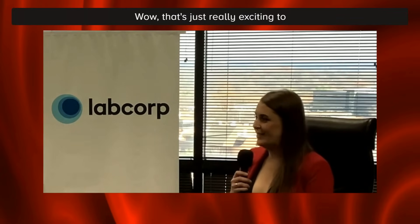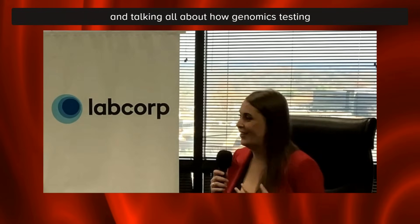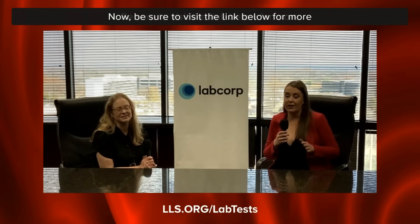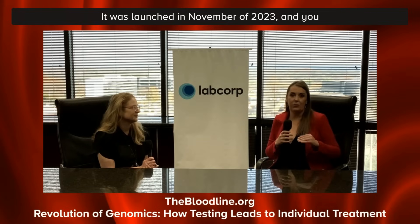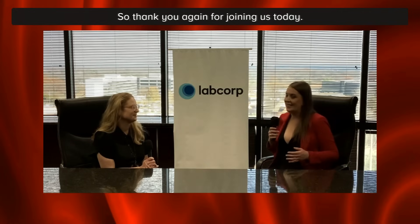That's really exciting to hear all about. I want to thank Dr. McElhaney for being with us today and talking all about how genomics testing is really benefiting our patients. Be sure to visit the link below for more information about genomics testing, and also check out a recent Bloodline with LLS podcast episode launched in November 2023, where you can learn more about genomics from the pathology and laboratory side, as well as what is going on with your oncologist and how that affects your diagnosis and treatment. Thank you again for joining us, and be sure to tune in to the next episode of Hematology Horizons.